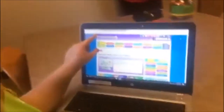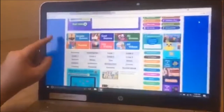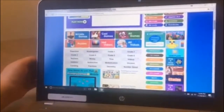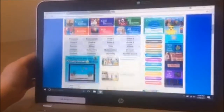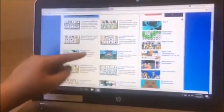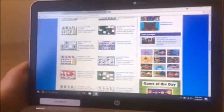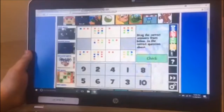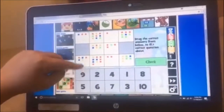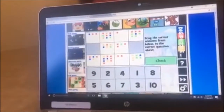My website is called primarygames.com. You scroll down and there are different age groups. I'm going to hit preschool. When you scroll down, there are many games to play — there's Halloween, spring, Easter, St. Patrick's Day, and winter. Since it's almost Christmas, I'm going to play the winter one. In this game, you have to connect the numbers to the squares. This teaches children how to count.